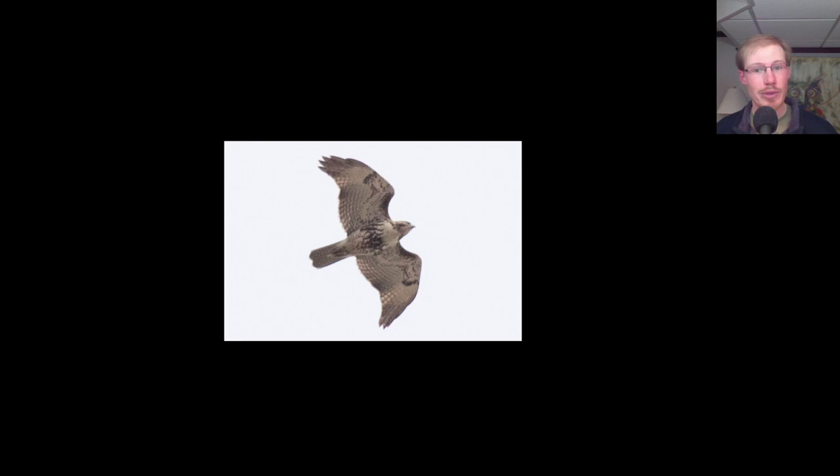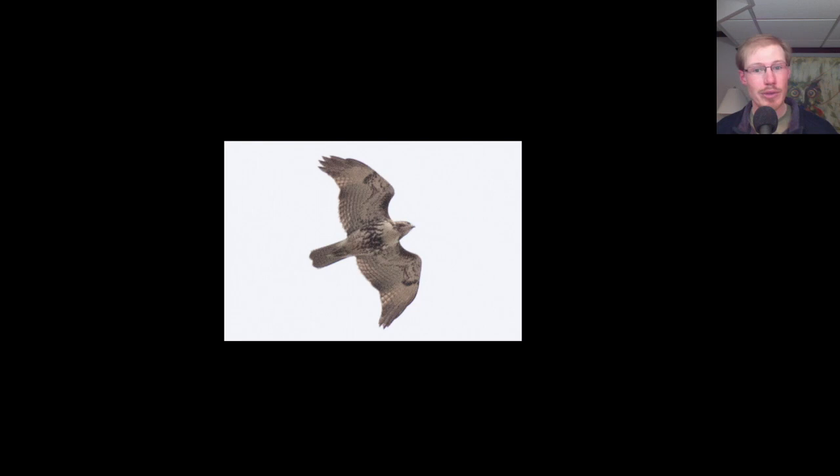Here we have another juvenile red-tailed hawk. Again, patagial bars, belly band. It's a juvenile, so no dark trailing edge to the wing and no red tail. I should also say that juvenile red-tailed hawks also look like they have long tails, especially when they're folded closed. But just the overall shape of this bird — the wings look kind of broad — it just looks bulky when it's gliding overhead.